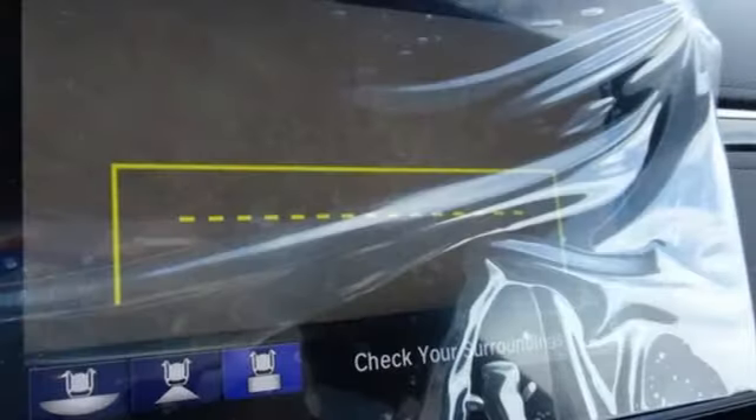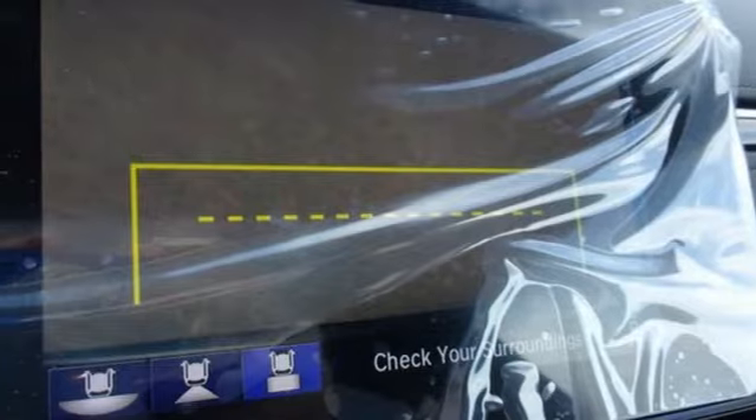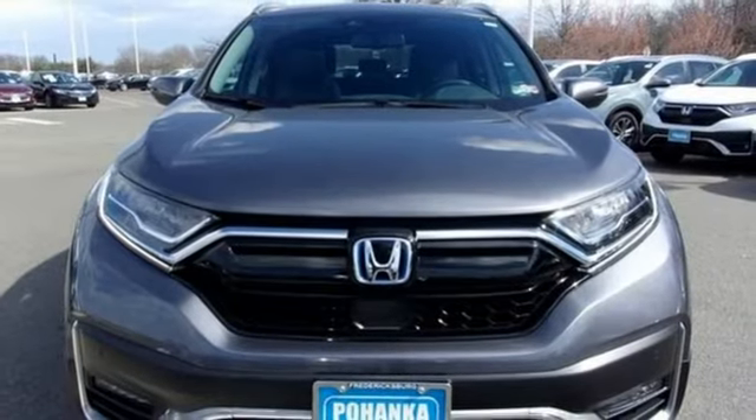streaming audio, hands-free liftgate, inductive device charging, and continuously variable automatic transmission.